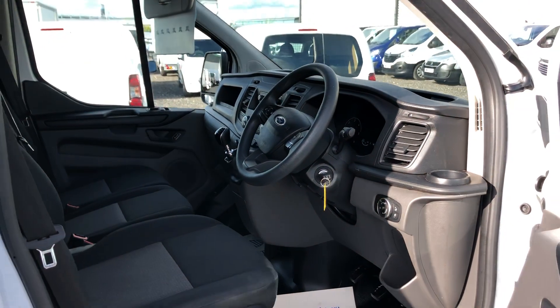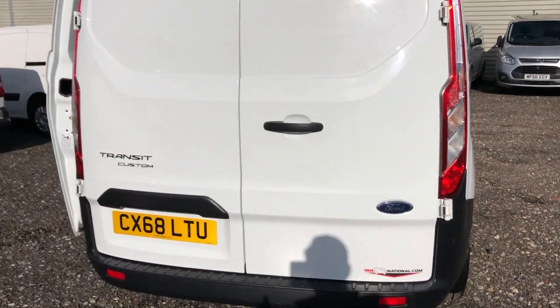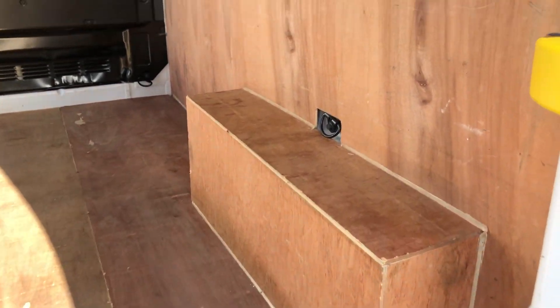If I go around to the rear of the vehicle, I'll show you inside. Bar-lining throughout.